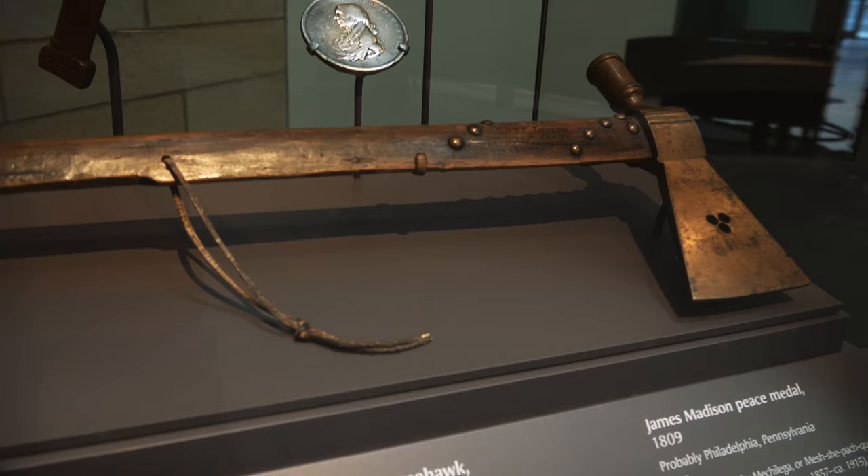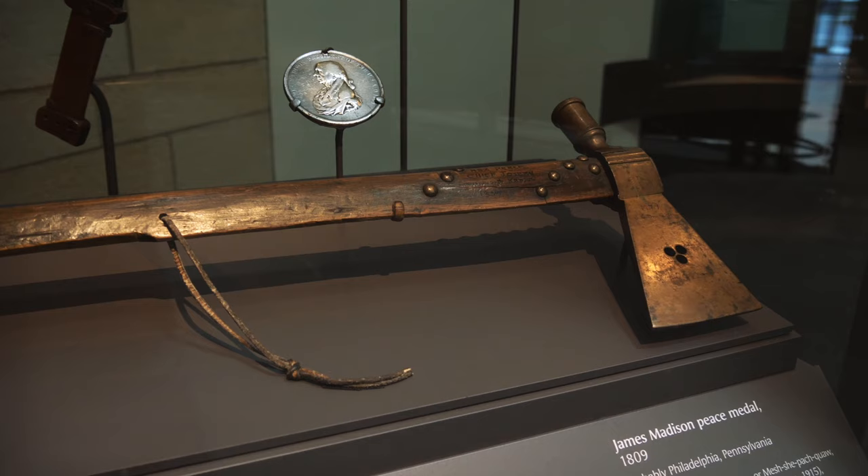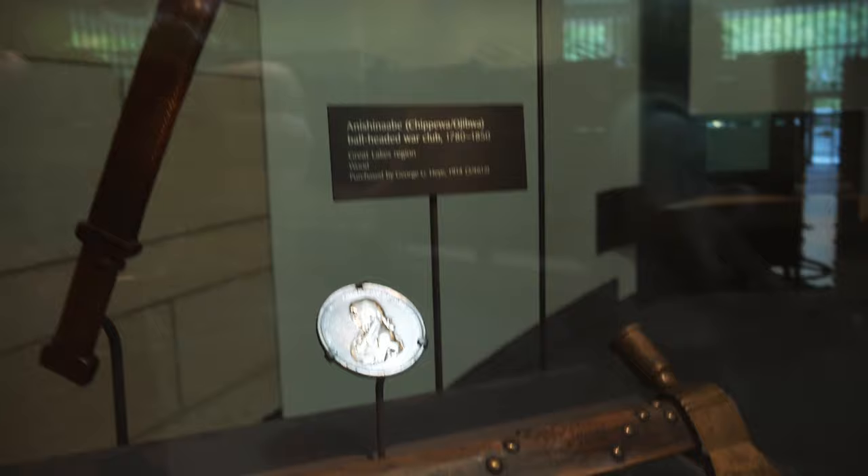We finally figured out how to get inside. This is close to the front end of the museum — just walked in — and this is a pipe tomahawk that is said to have belonged to Chief Joseph. So that's pretty cool. And then just behind that is a James Madison peace medal.